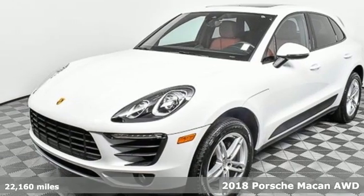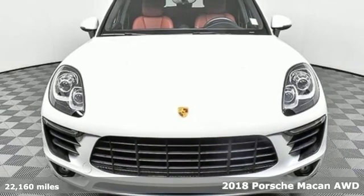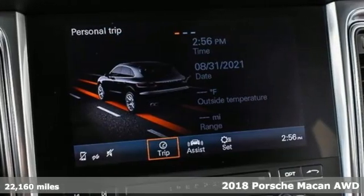It's a 2018 Porsche Macan. Porsche, highly intelligent performance. You'll look forward to every drive with features like these.